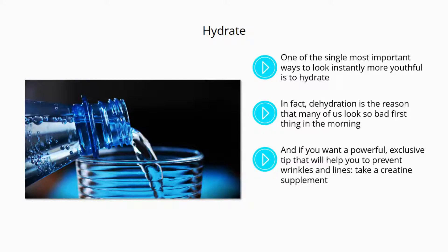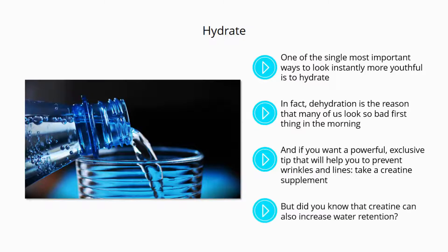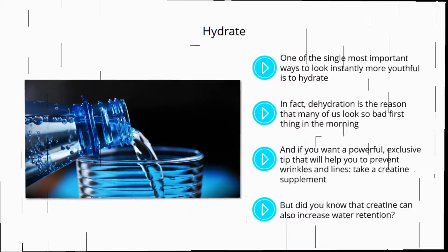And if you want a powerful, exclusive tip that will help you to prevent wrinkles and lines, take a creatine supplement. Creatine is a supplement used by many people to increase their energy levels, and to help them perform better in the gym and on the running track. But did you know that creatine can also increase water retention? This means that it will encourage your cells to store water, which in turn will make your skin look fuller and reduce the appearance of wrinkles, lines, and veins.